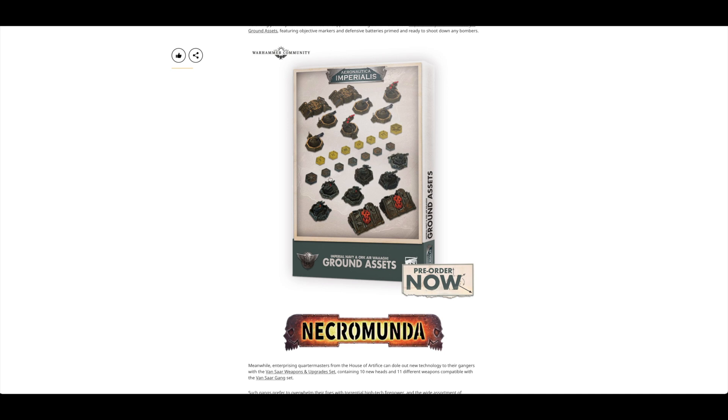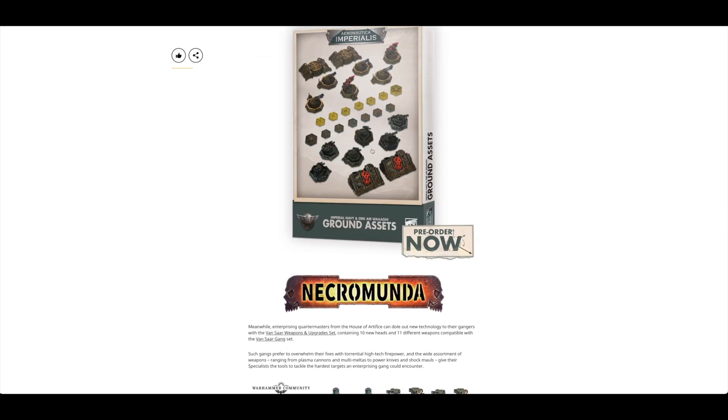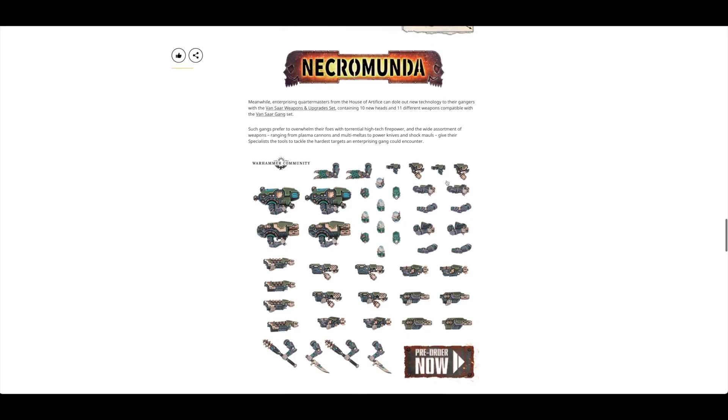The ground assets are oddly Orcs and Imperial Navy themed. The Eldar and Space Marine assets have been siphoned off to ForgeWorld, and it wasn't even mentioned in the preview article that they'd be coming out on ForgeWorld. I looked on ForgeWorld yesterday and was quite surprised they were there with no mention of them beforehand.